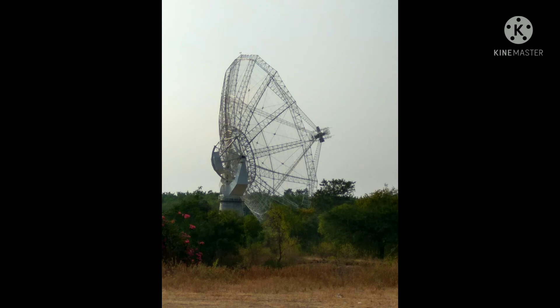Scientists study the solar system, solar winds, pulsars, supernova, interstellar hydrogen clouds, etc., with the help of the GMRT. Scientists from all over the world come to India to make use of this facility.